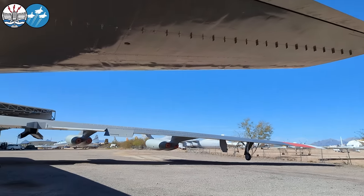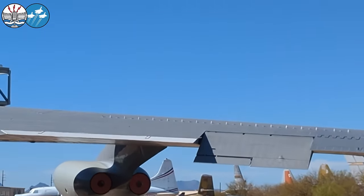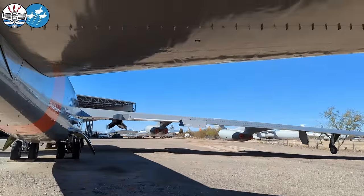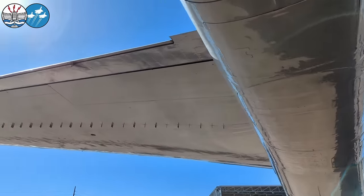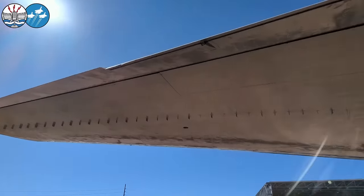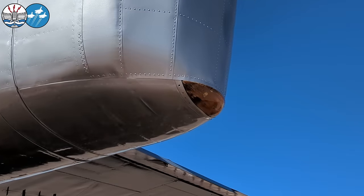We've got vortex generators across the top surface of the wing down there, and then across the whole length of the tail. This would have had tail guns originally on this model, but they've been removed and faired over.